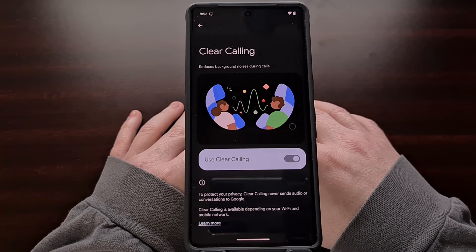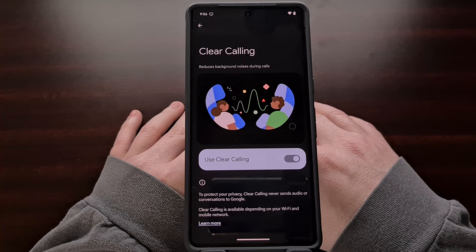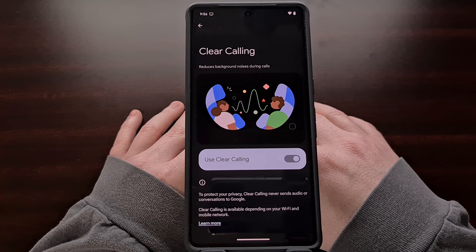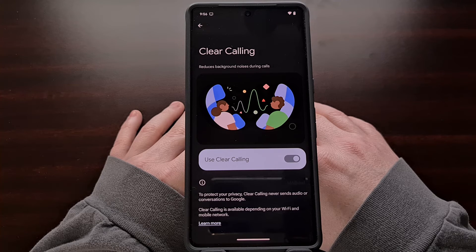Remember, even though this feature has been enabled, if you are in an area with poor mobile data service, then the quality of the phone call may not be as good as it could be. It should still be better than if the feature was never enabled, but it does require a solid mobile data connection to work.